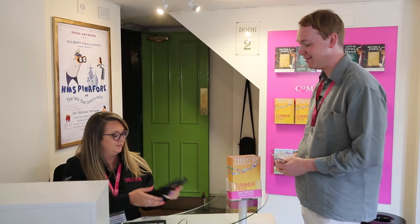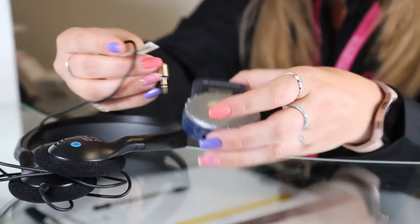Okay. We've got over-ear headphones or we've got earbuds. Over-ear headphones, please. No problem. These are sanitised between each issue so they're nice and clean, and I'll just put them on for you.